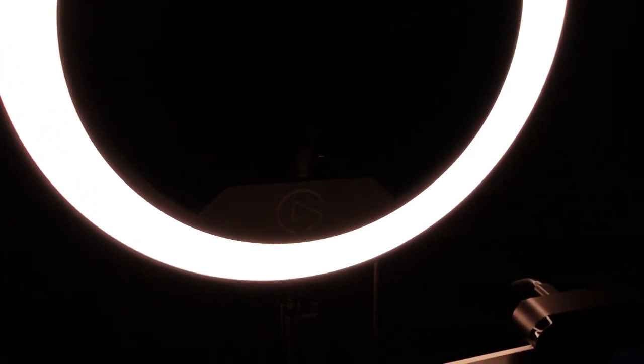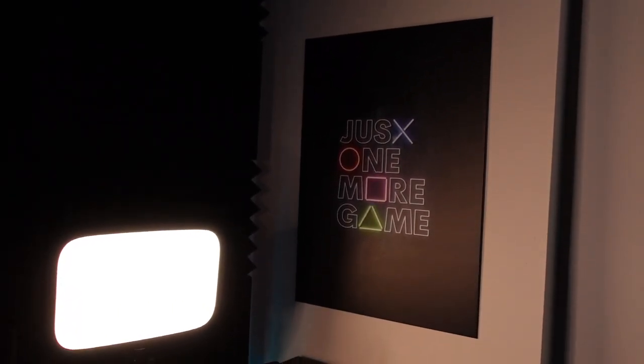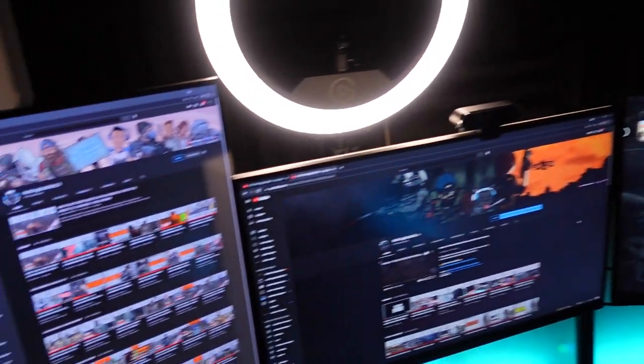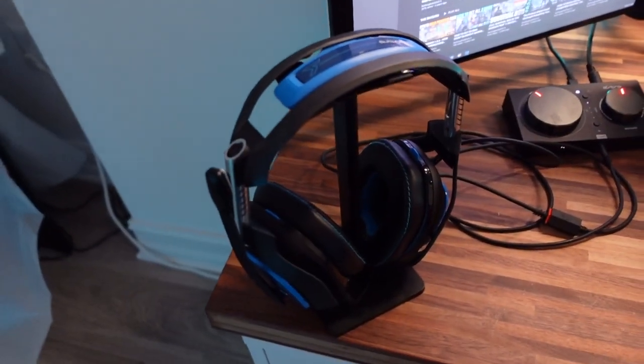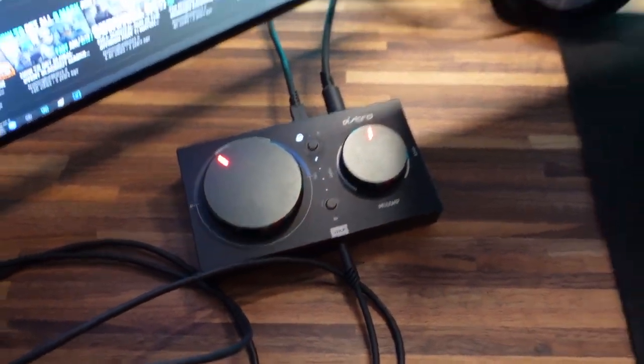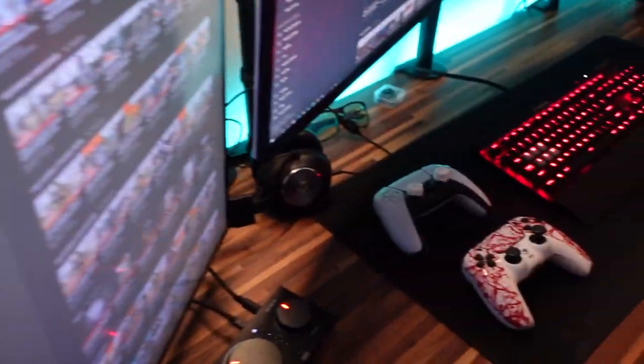At the top, we have the Elgato ring light — it's a great way to light up your gaming setup, especially if you stream. And we have a key light Elgato right there. Probably one of my favorite headsets to use are the Astro A40s with the mix amp, because it works amazing with the PlayStation 5 in the back.